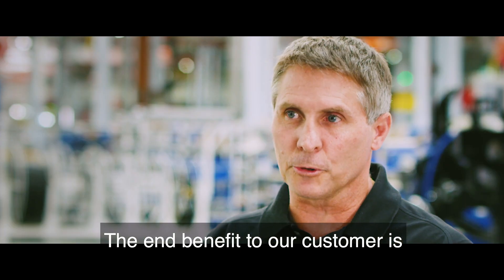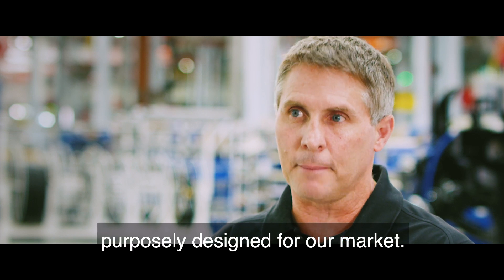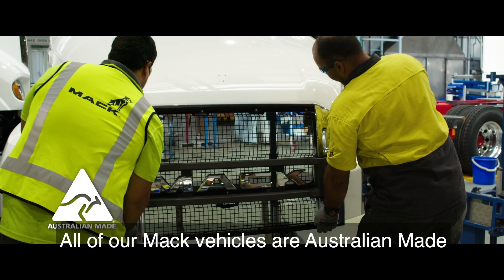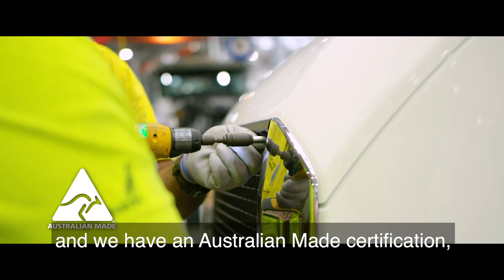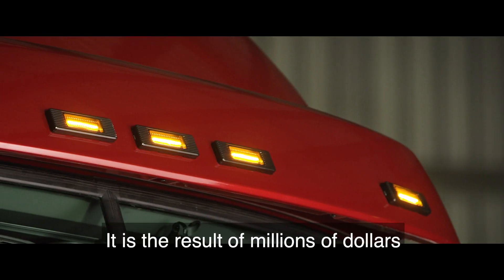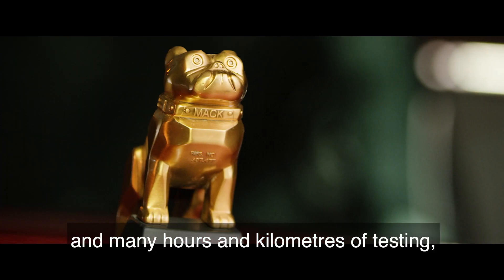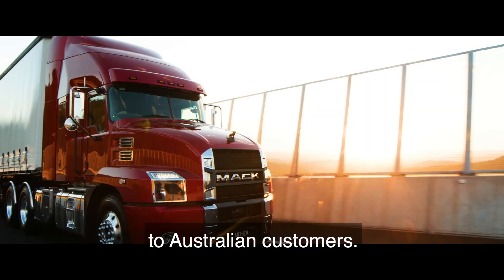The end benefit to our customer is really in a product that's been purposely designed for our market. All of our Mack vehicles are Australian-made, and we have an Australian-made certification, and we're very proud of that. This project has been many years in the making — the result of millions of dollars of investment and many hours and kilometres of testing to develop a product that is suited to our Australian customers.